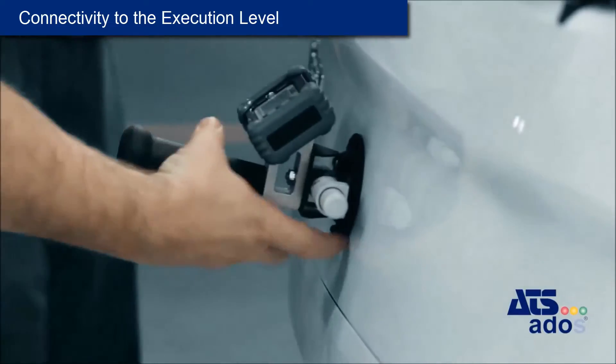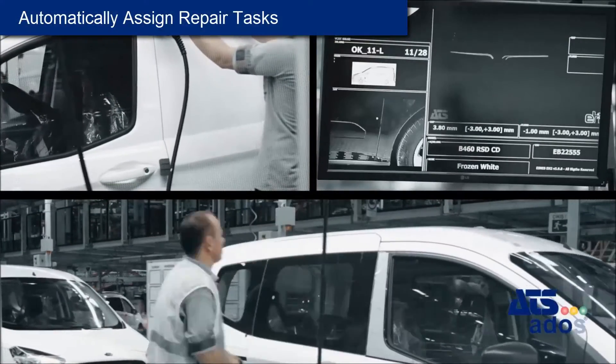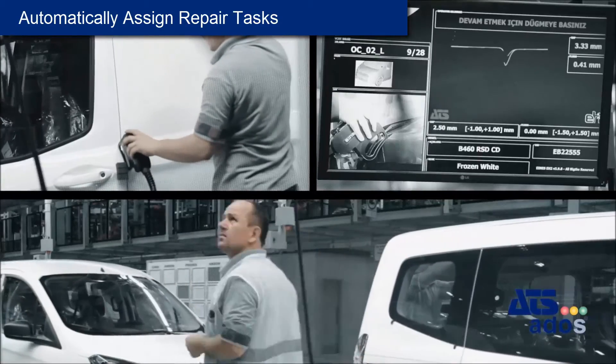Vehicles with low performance are automatically blocked from shipment — a perfect error proofing system. If desired, repair tasks can be automatically assigned to all blocked vehicles and repair costs will be recorded.